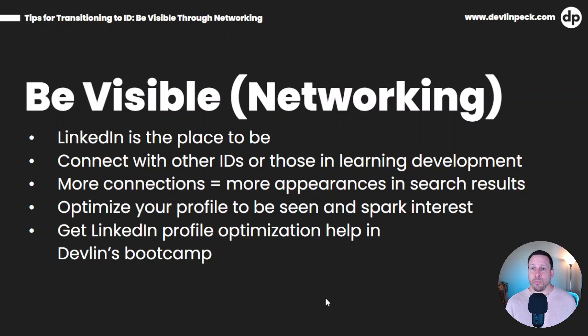Devlin's Bootcamp offers help with this, and it helped me tremendously. I know another bootcamp pro I work with in Devlin's Bootcamp — she saw a dramatic increase in the number of search results she appeared in after she got her profile optimized with the help of Devlin. So if you want to really take your LinkedIn profile seriously and get it in a good spot, you can get that help in Devlin's Bootcamp.